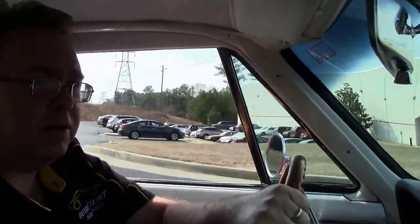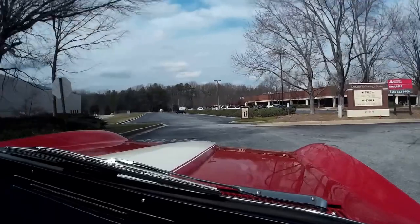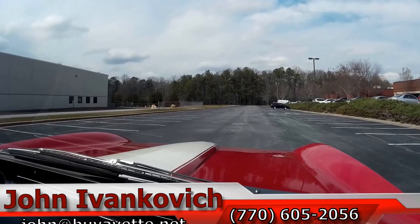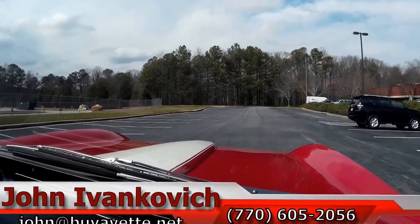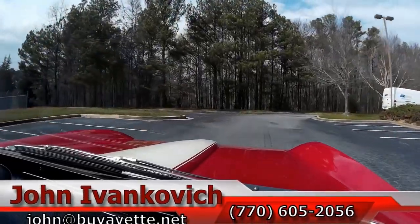As we make our way around here folks, you should be the one driving, not me. Come see me — 770-605-2056 or email john at biovet.net. Take a ride in one of these beauties today so you can take it home. We'll see you on the road.